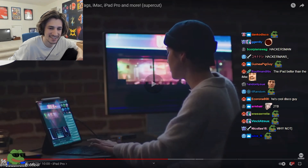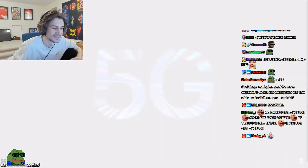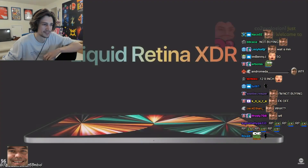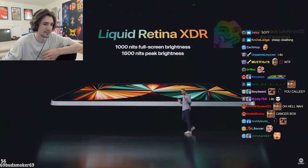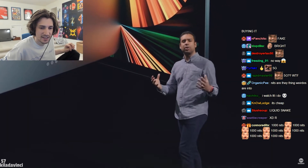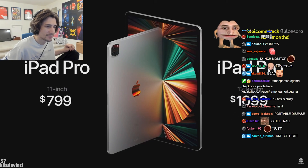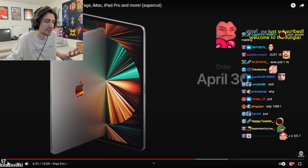5G has been added to iPad Pro. The 12.9-inch model brings the stunning display performance of the Pro Display XDR, delivering 1,000 nits of full-screen brightness and 1,600 nits of peak brightness with a phenomenal one-million-to-one contrast ratio, just like Pro Display XDR. Even with M1 and all the new technologies, the 11-inch iPad Pro still starts at just $799, and the 12.9-inch model with the Liquid Retina XDR display starts at $1,099. You can order iPad Pro starting April 30th.